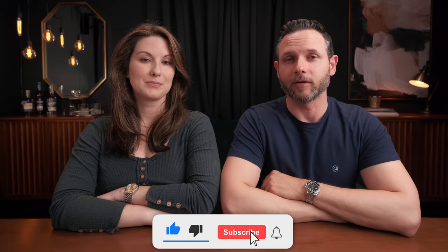Welcome to the channel, bringing a real world perspective to the real world whiskey consumer. I'm Josh and I'm Aaron, and today we're talking about the truth behind Buffalo Trace, their products, and what we think about them.